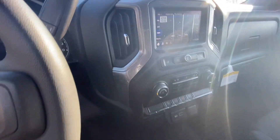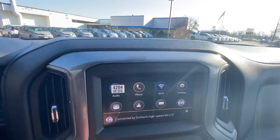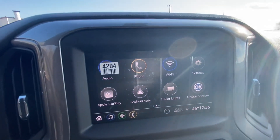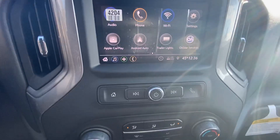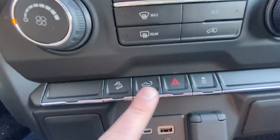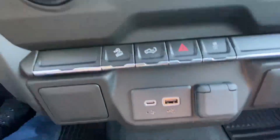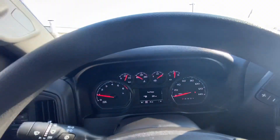Here's your touch screen infotainment center, which you can link to Apple CarPlay if you have an iPhone or Android Auto to get a lot of nice features. All GM vehicles are equipped with OnStar so you get some nice connectivity and safety features with that. Here's your climate control and some buttons down here — your hill assist for those big snowy days. You can safely creep down a hill and drop the tailgate from in here too. Here's USB plug-ins to charge your cell phones.